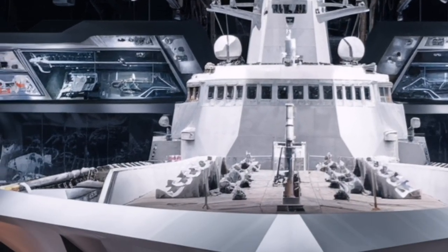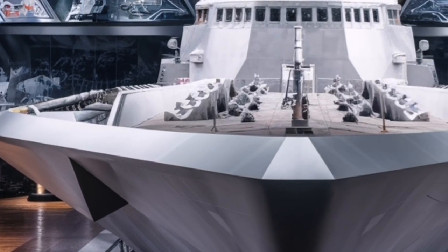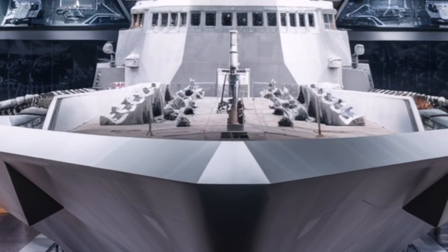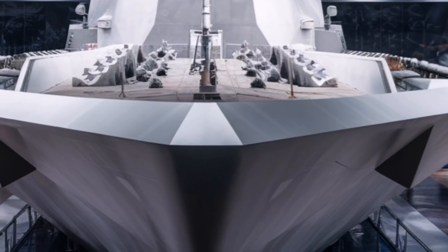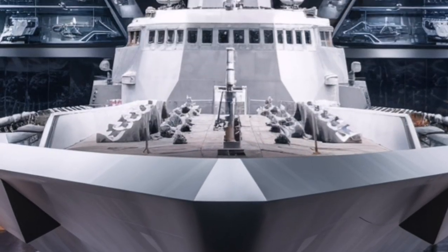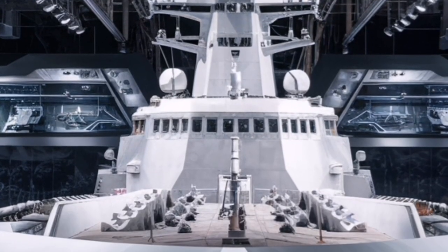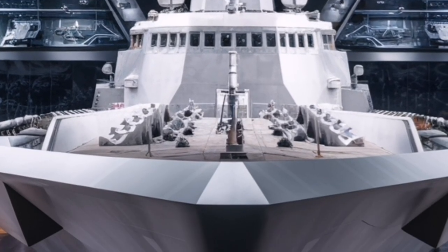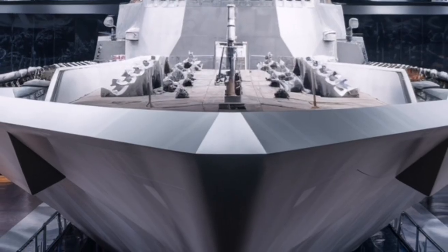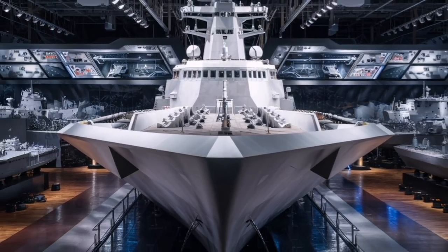In addition to hypersonic missiles, the Zumwalt is equipped with a variety of vertical launch systems that allow it to carry different types of missiles depending on mission requirements. These can include air defense missiles to protect against aircraft and incoming missiles, anti-ship weapons to engage enemy vessels, and anti-submarine weapons to counter underwater threats. This flexibility allows the ship to adapt to different combat roles without needing major physical changes.